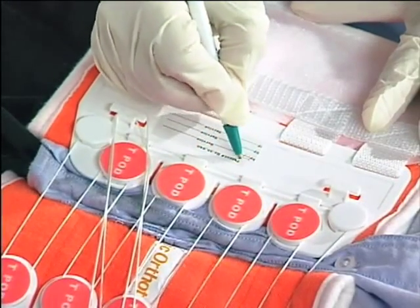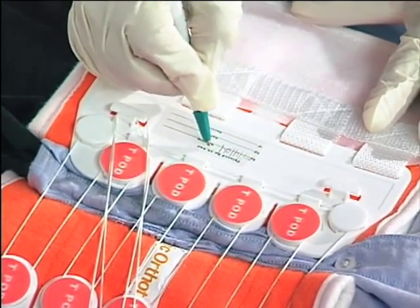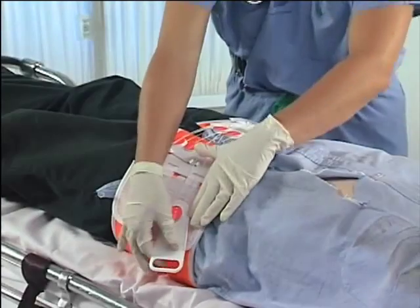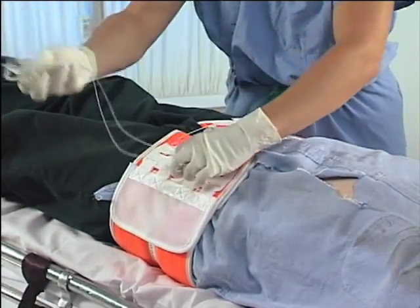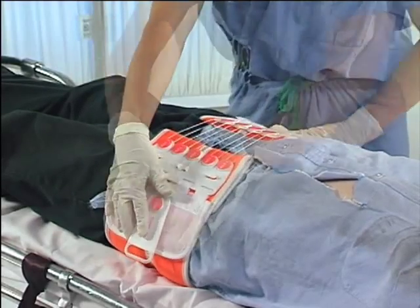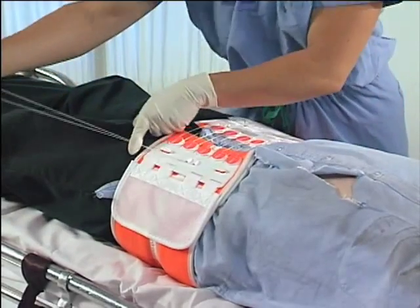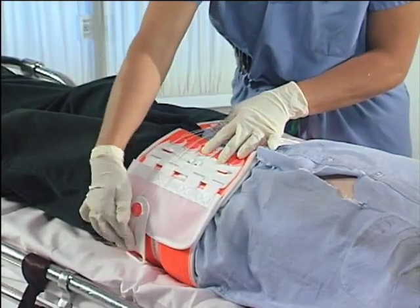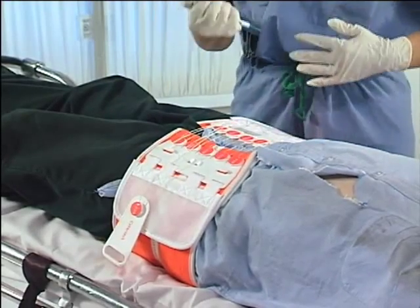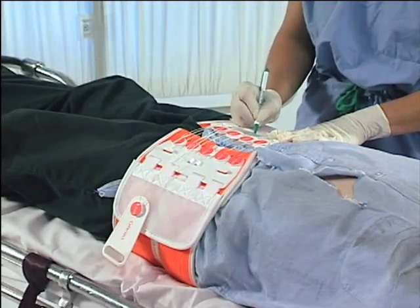Application time and date are recorded on the space provided on the Teapod. Circumferential compression can be released periodically by healthcare providers to check for skin integrity. To re-tighten, draw the Velcro-backed pull tab, secure and attach to belt. Teapod release time should also be noted on the label.